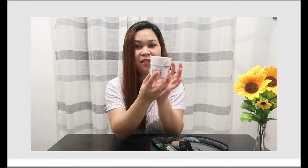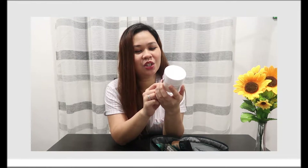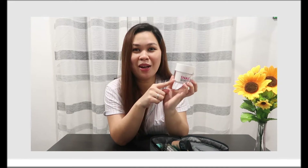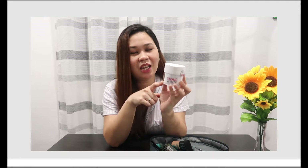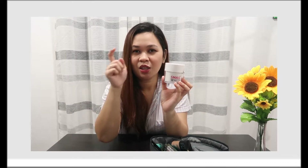Next is my moisturizer — Snail-white again! You always see this in my vlogs, right? I always bring this because after I apply toner, this is what I put on next. Snail-white really works for me — hiyang na hiyang sa akin ang Snail-white!